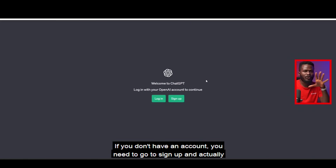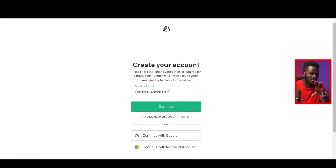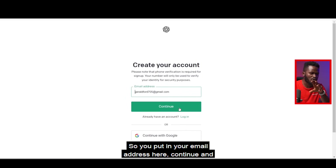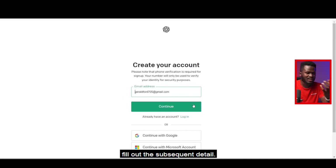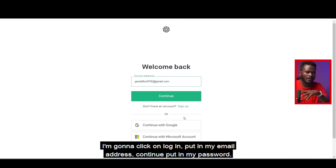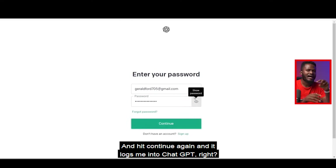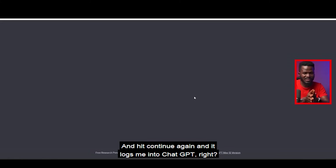You have login and sign up. If you don't have an account, go to sign up and fill in your information. Put in your email address, hit continue, and fill out the subsequent details. For me, I already have an account so I'm going to click on login, put in my email address, continue, put in my password, hit continue again, and it logs me into ChatGPT.